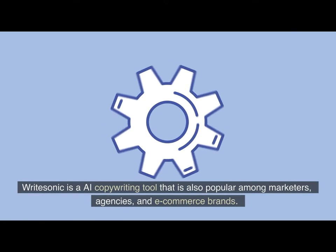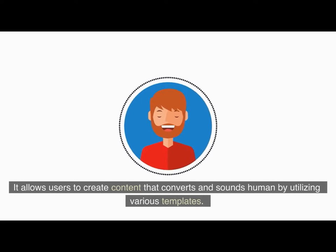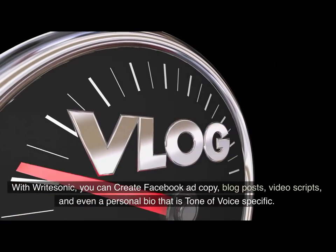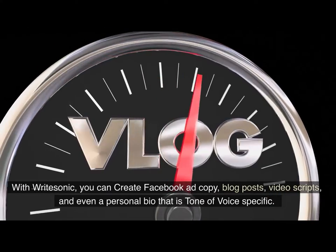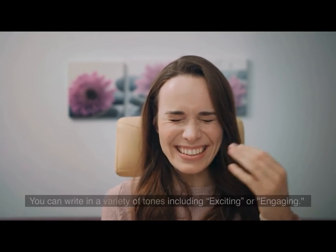Writesonic is an AI copywriting tool that is also popular among marketers, agencies, and e-commerce brands. It allows users to create content that converts and sounds human by utilizing various templates. With Writesonic, you can create Facebook ad copy, blog posts, video scripts, and even a personal bio that is tone-of-voice specific. You can write in a variety of tones including exciting or engaging.